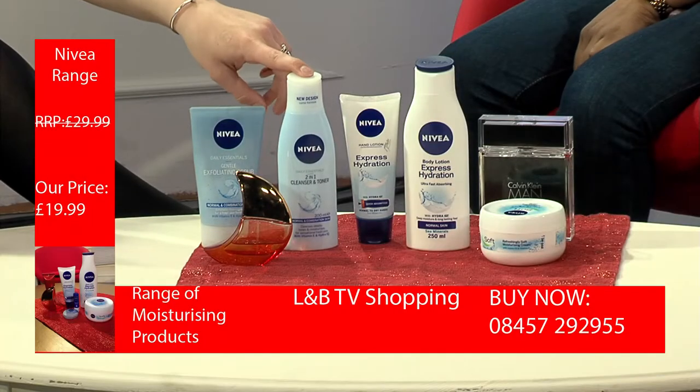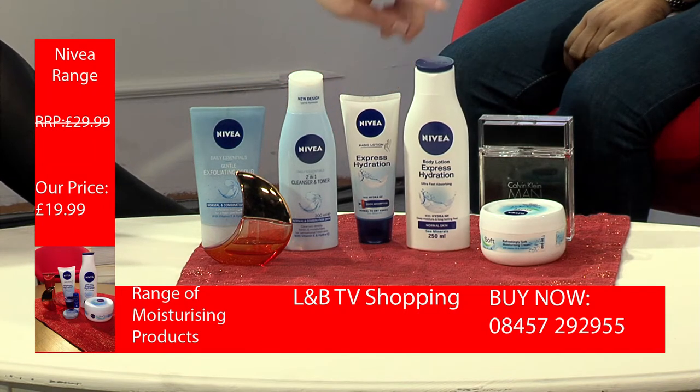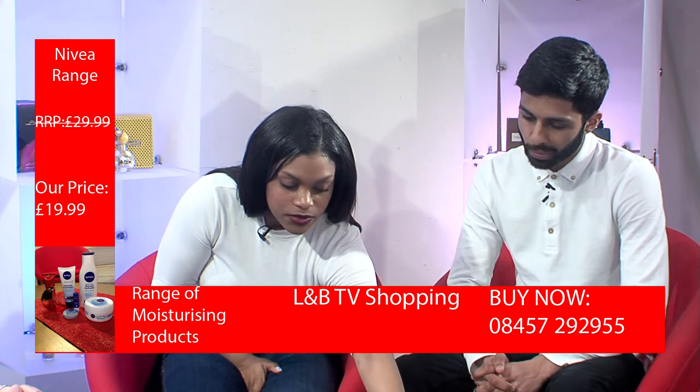Well here is an exfoliating scrub, and then you have the toner and cleanser, hand moisturizer, body lotion and body lotion. Okay great.